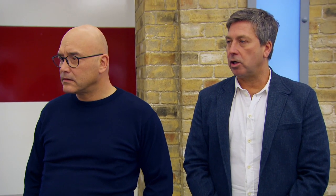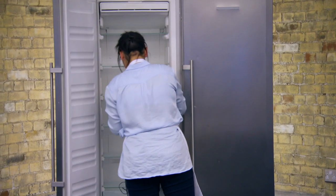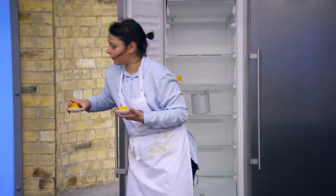You all right, Annie? Yep, I'm okay. Where's your sorbet, Annie? It's in the freezer. Okay, and how long have the souffles got? One and a half minutes. Okay. They don't look very pretty, but they'll be all right.